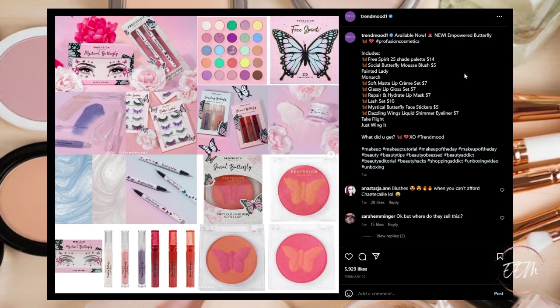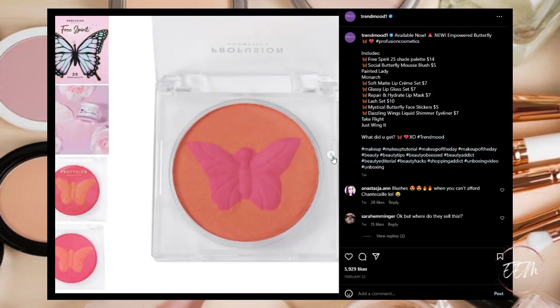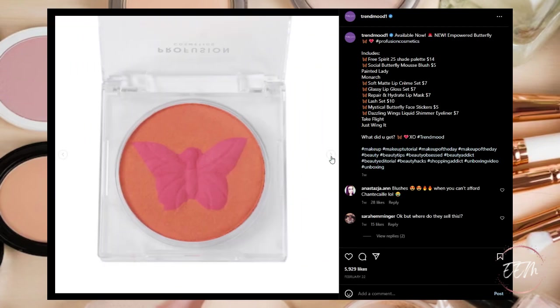Next up, Pro Fusion Cosmetics is coming out with their Empowered Butterfly Collection, available now. Pro Fusion is carried at Walmart. The collection consists of a Spirit 25-shade palette, a mousse blush in Painted Lady and Monarch colors. Here's that butterfly mousse blush in Painted Lady and Monarch colors.